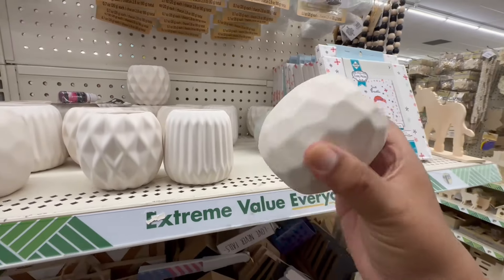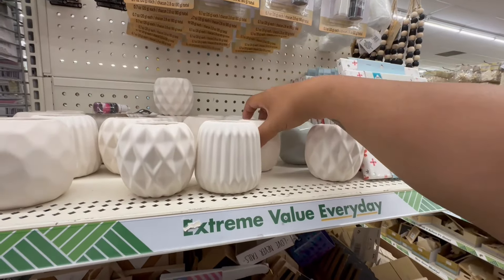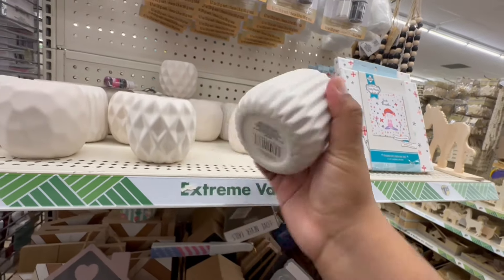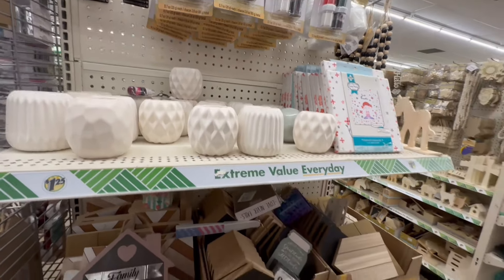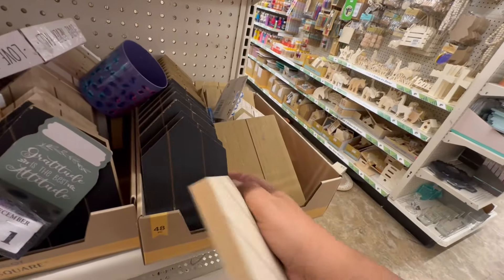These are very high-end looking and they're only $1.25. I think these are the DIYs where you can paint yourself. They're actually coated inside too, so you can actually use them, or you can use them as-is if you like that more neutral, clean look. They also have the little trees — and they have it in black as well.